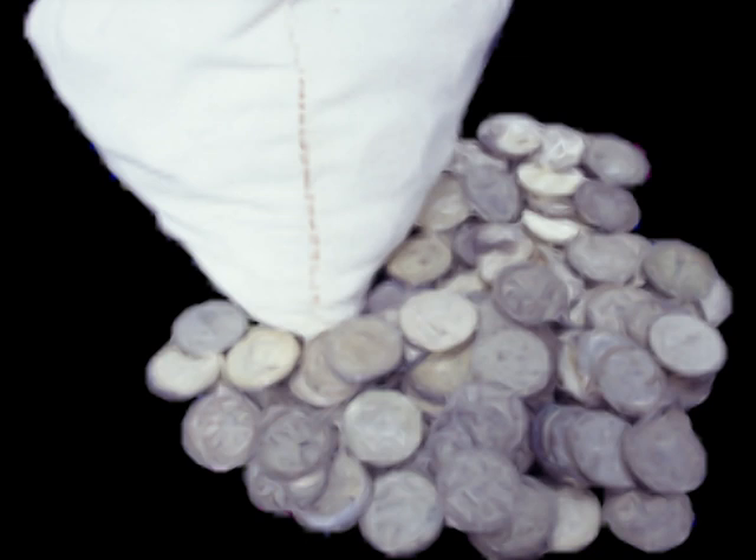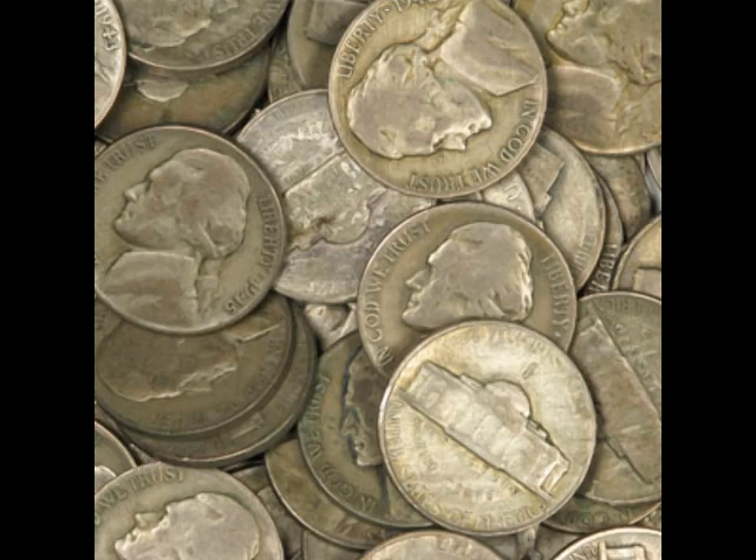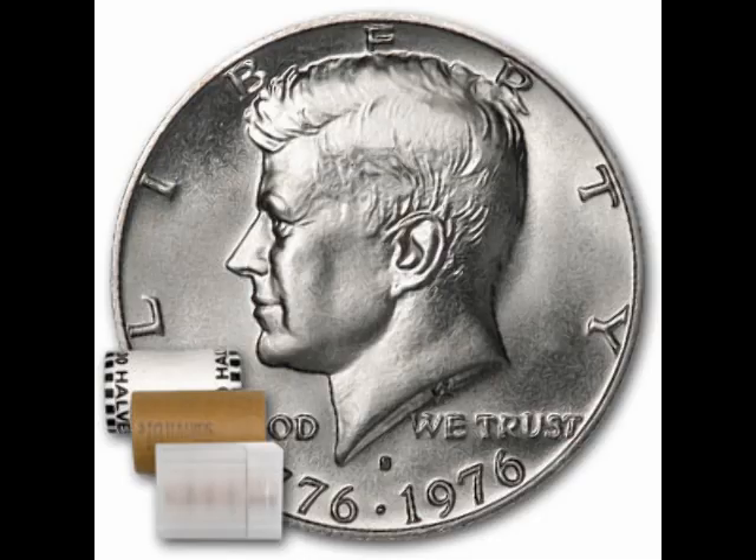Now let's look at the individual coins and some of the history behind them. The first thing we're going to look at is actually not a 90% coin, but a 35% silver coin — and these are war nickels. These were produced from 1942 to 1945 during World War II, and they actually are worth some money. Each one of these coins has 0.0563 ounces of silver in it. At a spot price of $32, that means each of these nickels is worth about $1.80. So again, they're not junk.